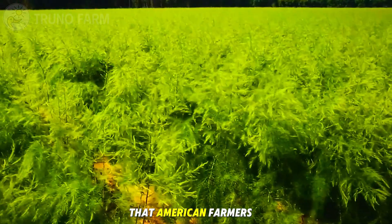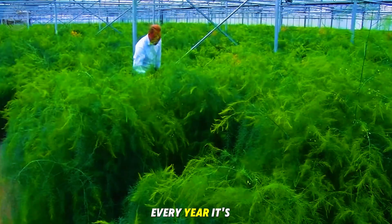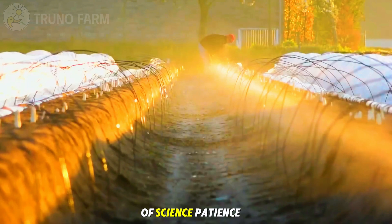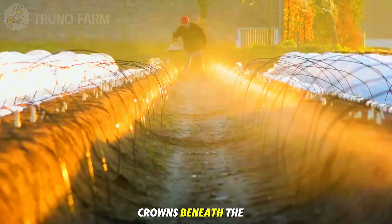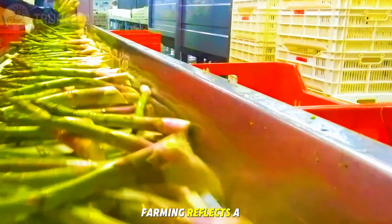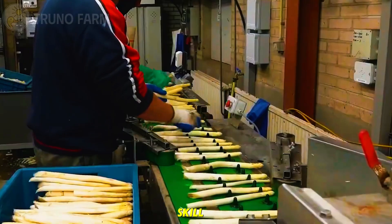American farmers produce over 60 million pounds of asparagus every year. It's not just a simple vegetable — it's a blend of science, patience, and dedication. From planting tiny crowns beneath the soil to hand-cutting each spear with care, asparagus farming reflects a perfect harmony between modern innovation and timeless skill.